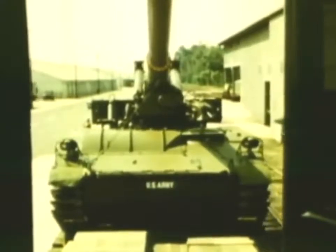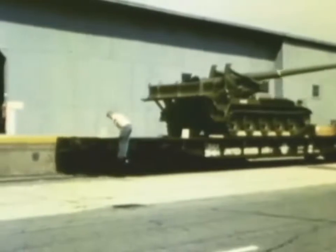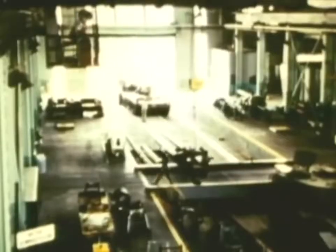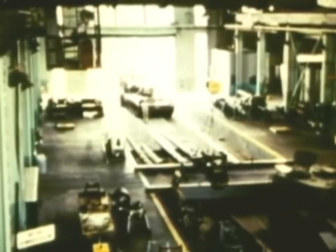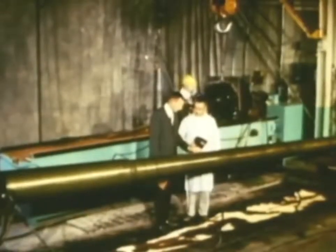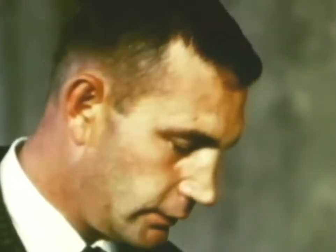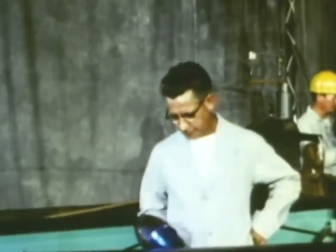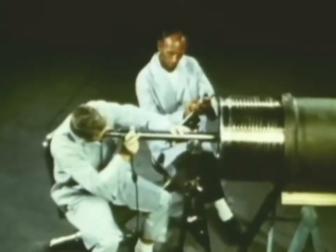Weapons of all kinds, from the smallest to the largest, come to Aberdeen for evaluation. This is the 175-millimeter self-propelled gun, one of the largest caliber pieces in combat use today. Upon arrival, it is given a complete inspection for soundness and dimensions. The engineer collects information about the weapon's condition before testing begins, giving a basis of comparison for later results. The gun is magna-fluxed to locate any surface flaws, and bore-scoped to check the interior condition of the barrel.